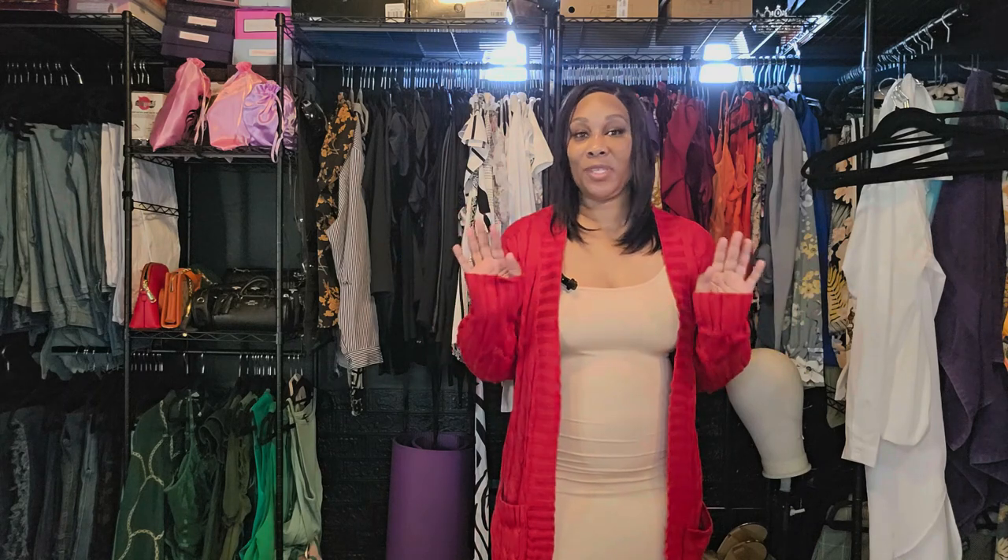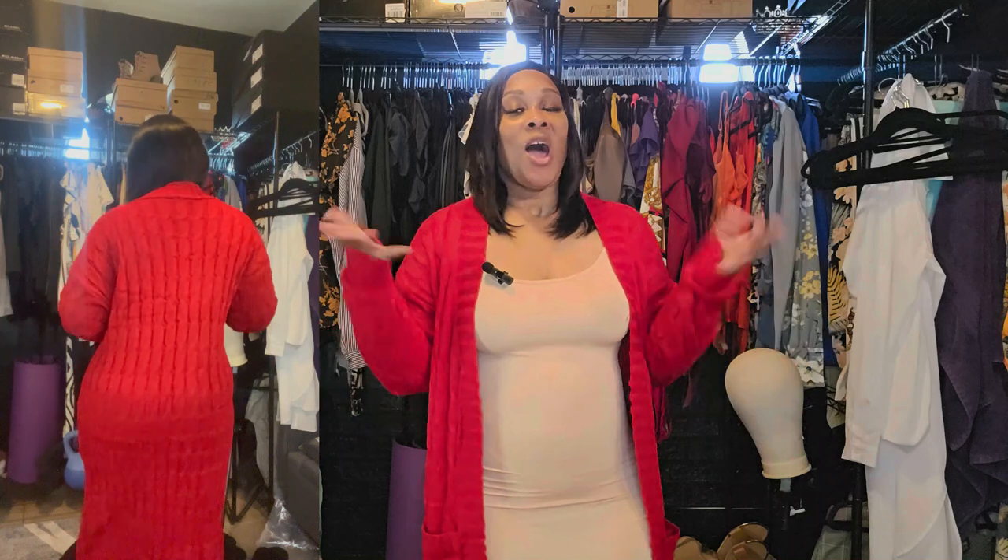The next one is this cute red one — I had to have it, I love the color. You can wear it with just about anything. I'm definitely going to wear this with some jeans and cute thigh-high boots. I was nervous at first because I have big arms, but it fit so good and feels great. I definitely recommend it.